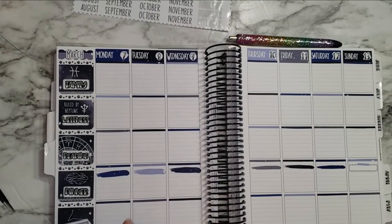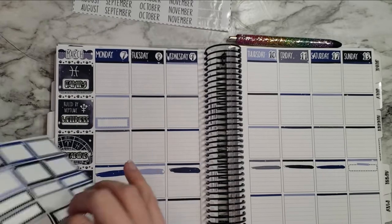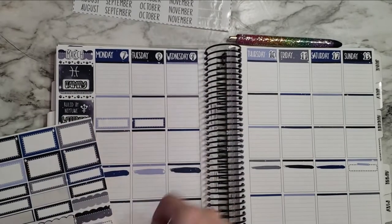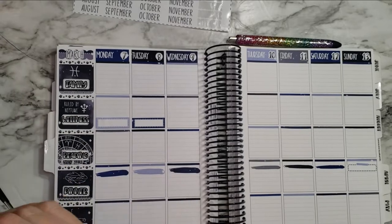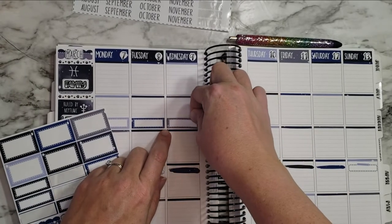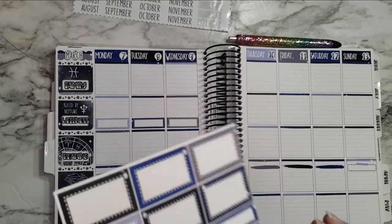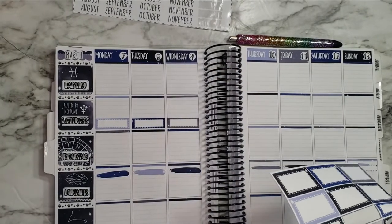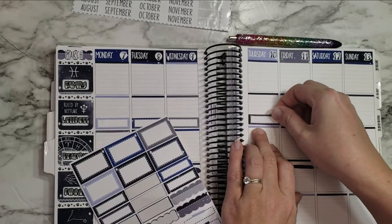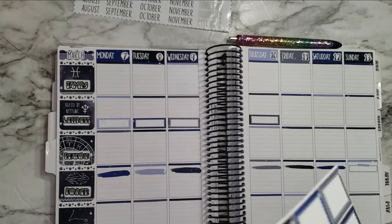I'm going to use these as steps. I like to try to match it to the color of the header if I can. Ow — I poked myself with the end of those tweezers, and they are sharp. They don't have like the chisel tip — they're just the pointy nose. So yeah, they can get pokey.